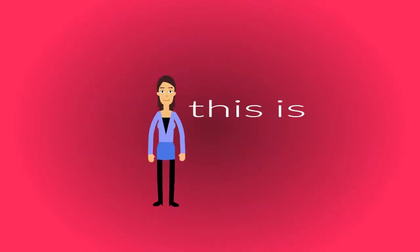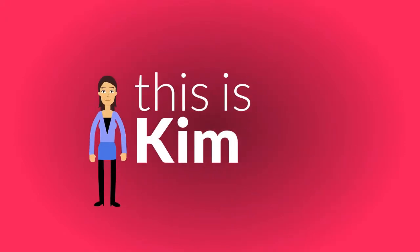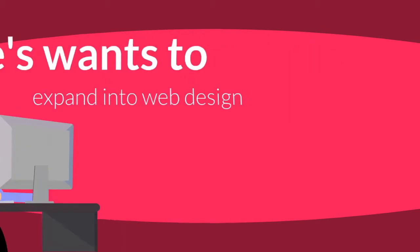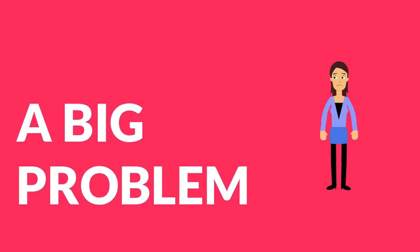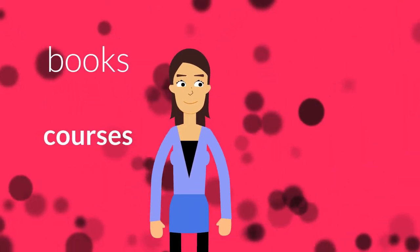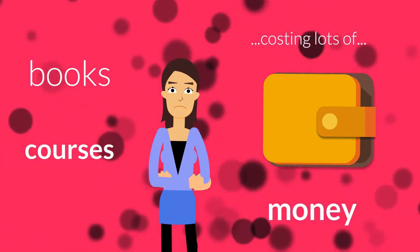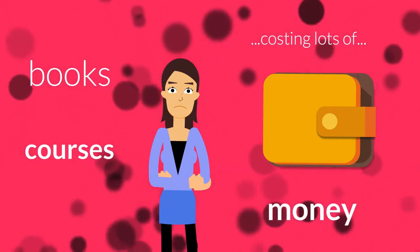Meet Kim. She runs a print business and she's looking to expand into web design. But she has a big problem. She's been going through so many books and courses, spending lots of money, and she still doesn't have a complete understanding of the process.